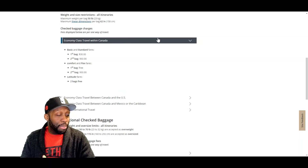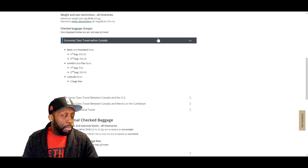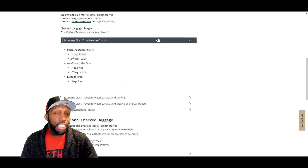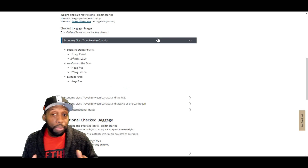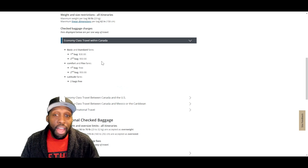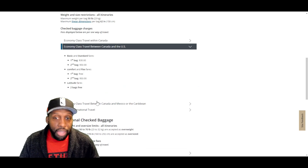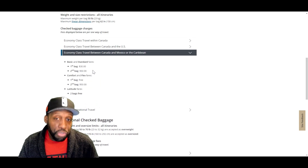Moving on to checked bags. I know this is a small fee for some people, but this is the most slept-on benefit of a credit card that you can get. People don't realize how much baggage fees can add up. With Air Canada, a typical baggage fee is $30 for your first bag and $50 for your second bag. That's for travel within Canada, within the US, and within North America including Mexico and the Caribbean.